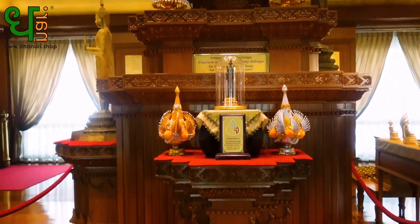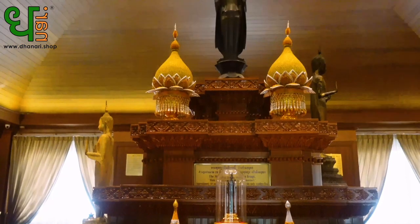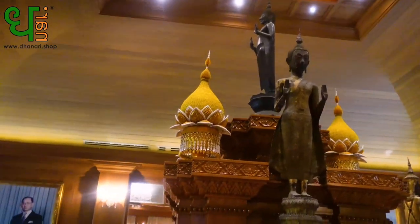Okay guys, right behind me is the standing bronze Buddha image. The Buddha image is making the Hamsamut pose, which is controlling the sea, and it is 29 inches high.